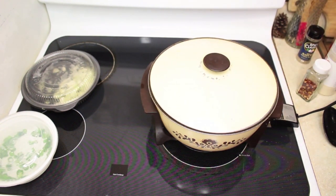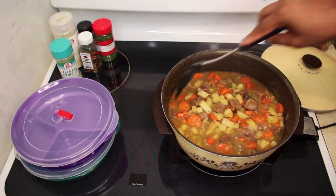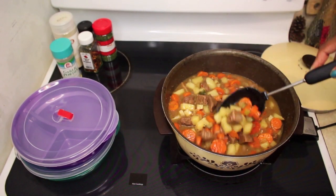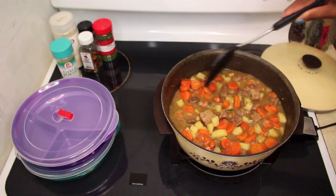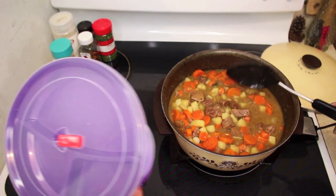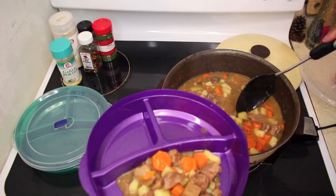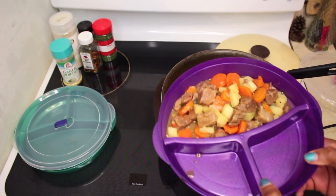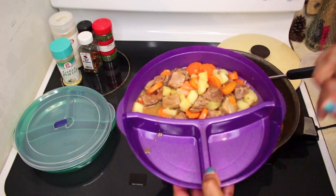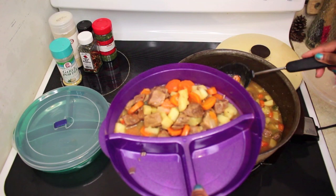I'm putting the lid back on and letting it simmer on low for about 20 minutes. The beef stew is done — potatoes are perfect, carrots are perfect, the meat is nice and tender. I'm portioning it into my containers, trying to get a nice even amount of carrots and everything in each one. I'll probably make some steamed broccoli to go on the side since I love broccoli — you'll probably see that towards the beginning of the video.